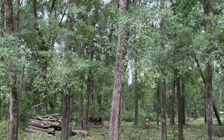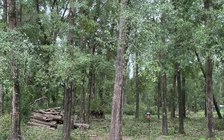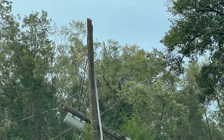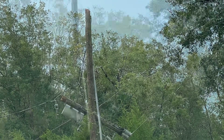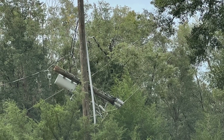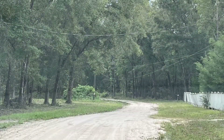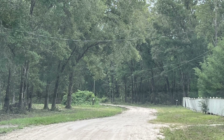A bunch of downed trees here. A couple widow makers you'll see kind of leaning over there. In here you'll see the transformer on the pole actually snapped right off the top. And then another picture here of that as well. And here you'll see all the lines on the ground and hanging really low.